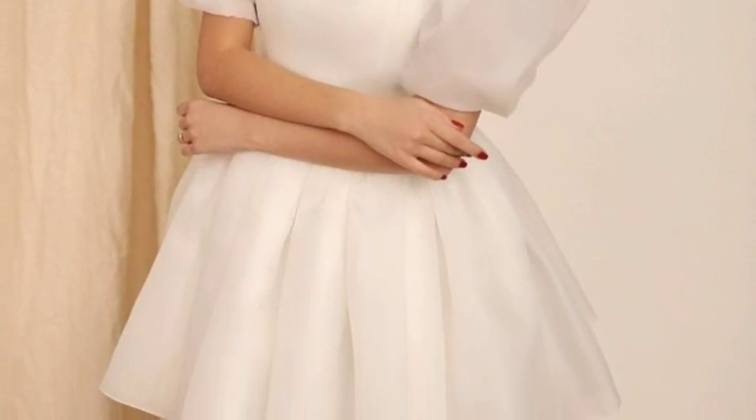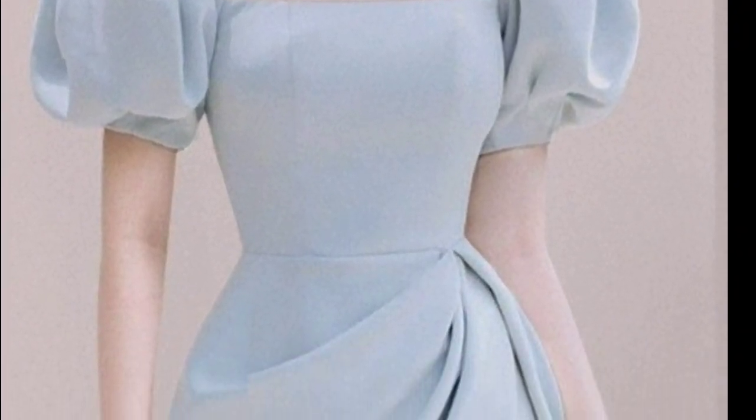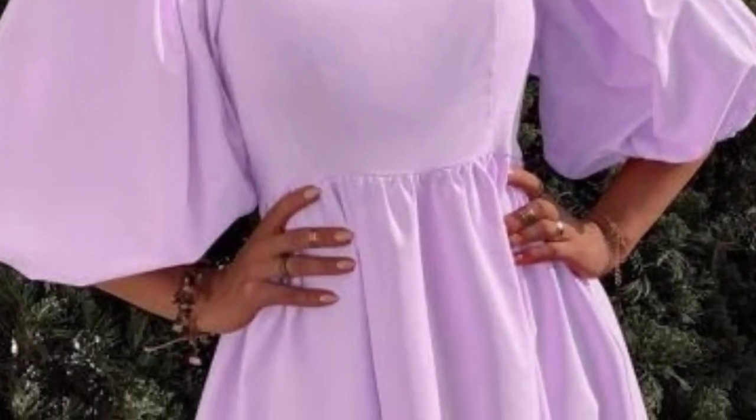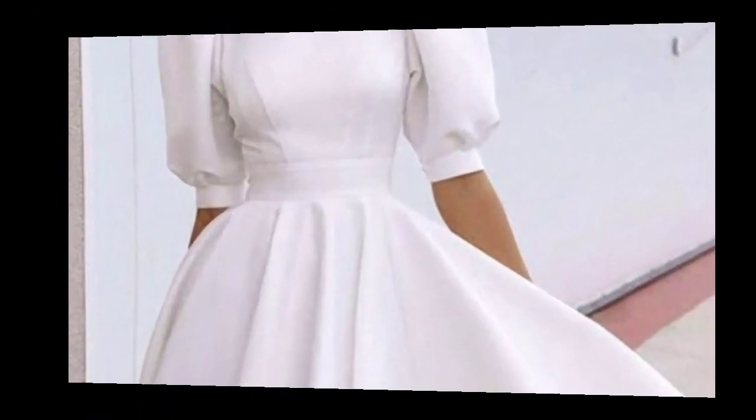For a charming puff sleeve dress design for girls, you could go for a knee-length A-line dress in vibrant colors like coral and teal. Consider adding a playful touch with small floral or butterfly embroidery. Opt for a lightweight and comfortable fabric such as cotton or a cotton blend to ensure easy movement.